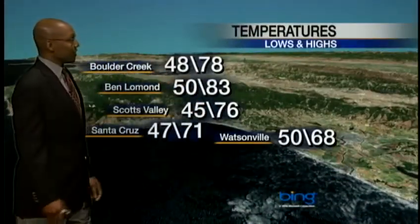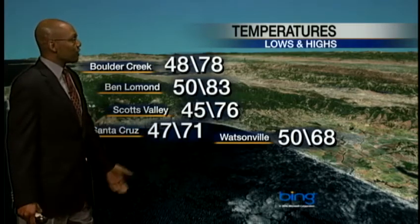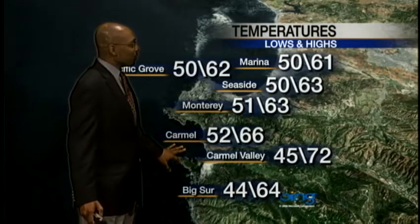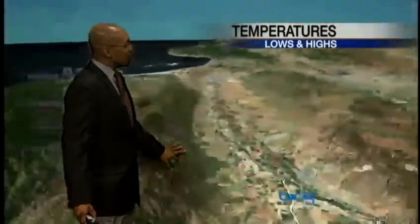We had temperatures like this today — absolutely gorgeous. 71 in Santa Cruz, all the way up to 78 in Boulder Creek. Moving to the peninsula, we saw 60s, 70s, and 80s all the way through. Not bad as you move into the interior valley.